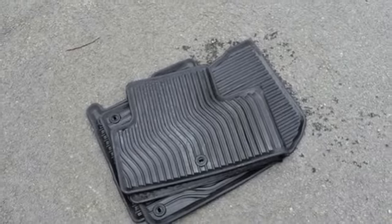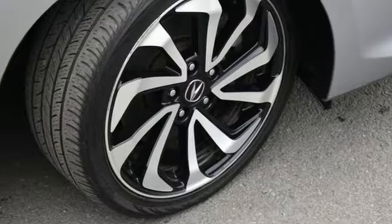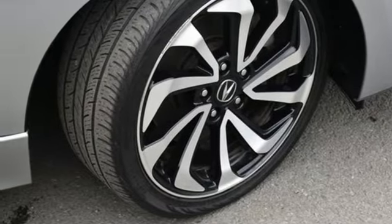Gas pressurized shocks, external memory control, front heated bucket seats, front-wheel drive and auto-shift manual transmission.